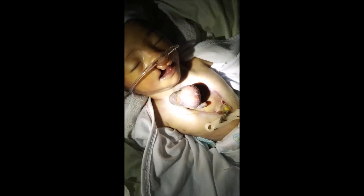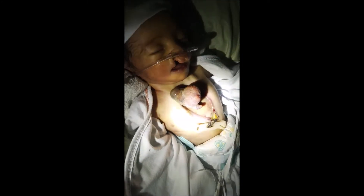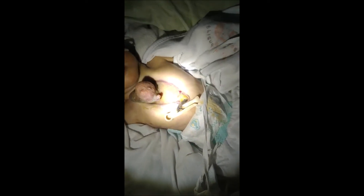Other types of ectopia cordis are cervical, thoraco-abdominal, and abdominal ectopia. Thoracic ectopia is more common than the other types.